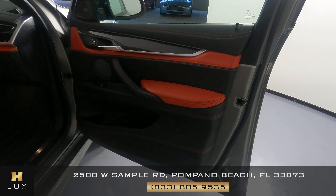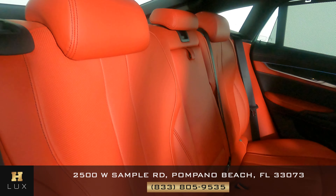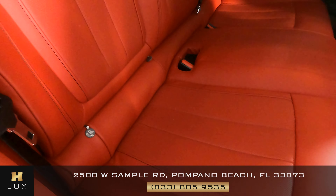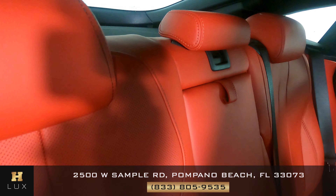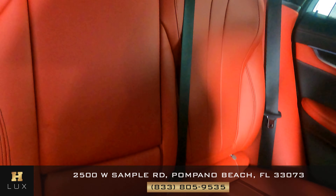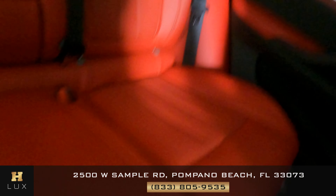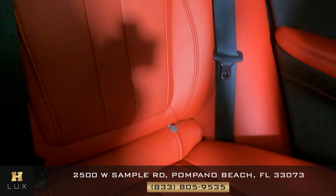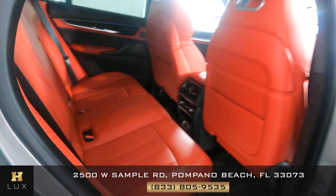Let's have a look at the back seats. Behind the passenger — not seeing any damage at all. It's in perfect condition. Check out the middle seat. Also in perfect condition. Okay, last seat behind the driver. Perfect condition as well. No rips, no wear and tear. The passenger seats are perfect.